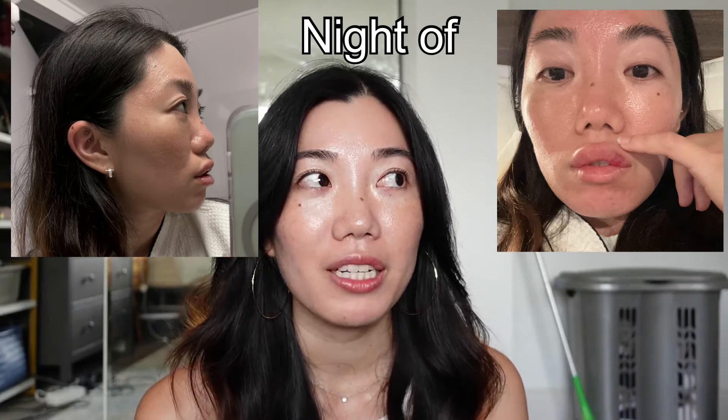She put the filler in towards the bottom and on the sides of my bottom lip. I wouldn't say it was that painful, but the type of pain was not my favorite. My lips were really swollen the first night, but by day two in the afternoon they had already gone down maybe half. By the third day I was pretty much good to go. Overall I really liked the outcome.